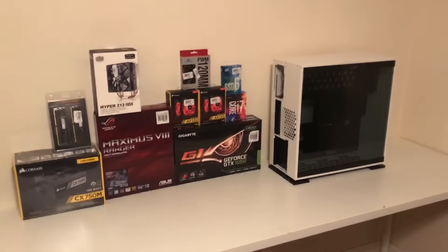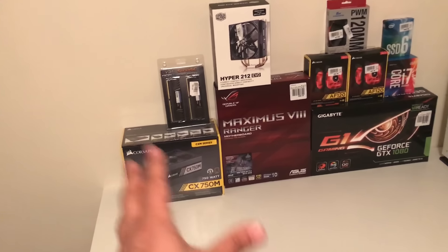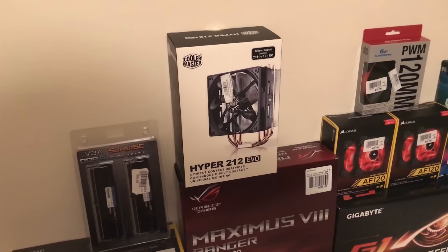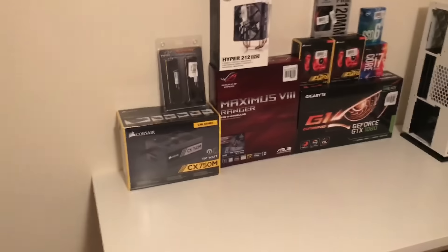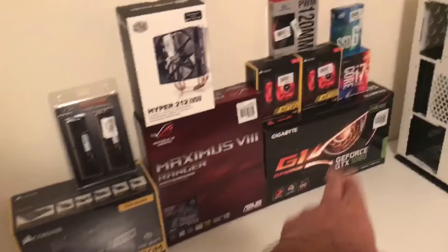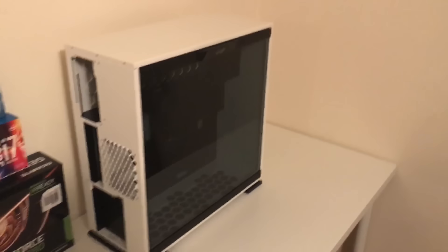Here's everything you need to build a PC: a case, a motherboard which is the centerpiece, a power supply to give power to all the components, a graphics card, a solid state hard drive for super fast read and write speeds, an Intel i7 processor, cooling for the processor, and of course RAM. So we have everything we need: the motherboard, power supply, graphics card, processor, hard drive, case fans, CPU cooler, and RAM.